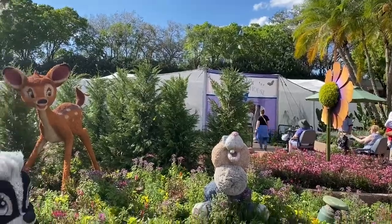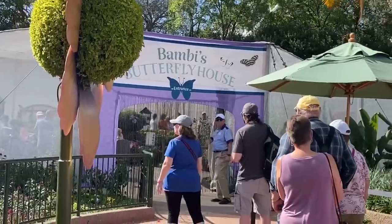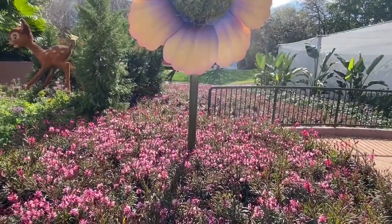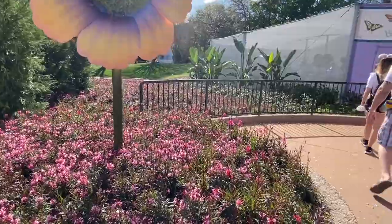Here's Bambi, Bashful, and Bumper. We're waiting to get into the butterfly garden over there. My grandmother used to love butterflies — it was like her thing — so whenever I see a butterfly house, we always stop to see the butterflies. It's Bambi's butterfly house, that's why Bambi is in front. Some of the butterflies come out and they're flying around the plants out here.